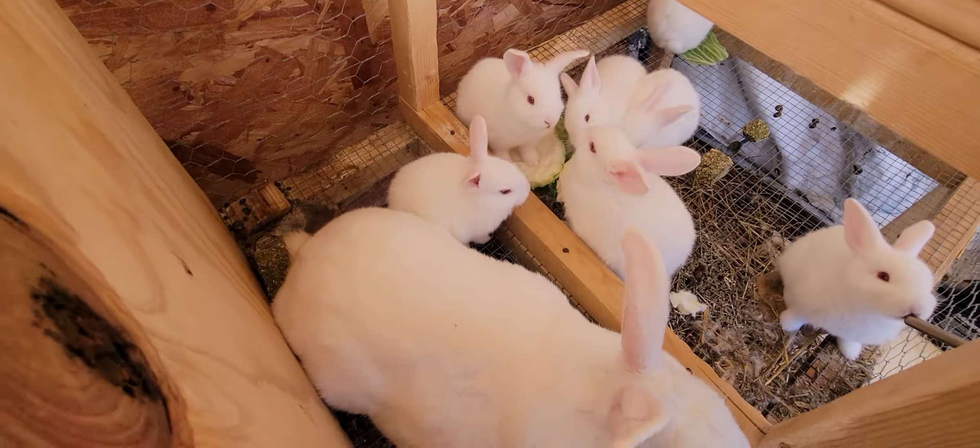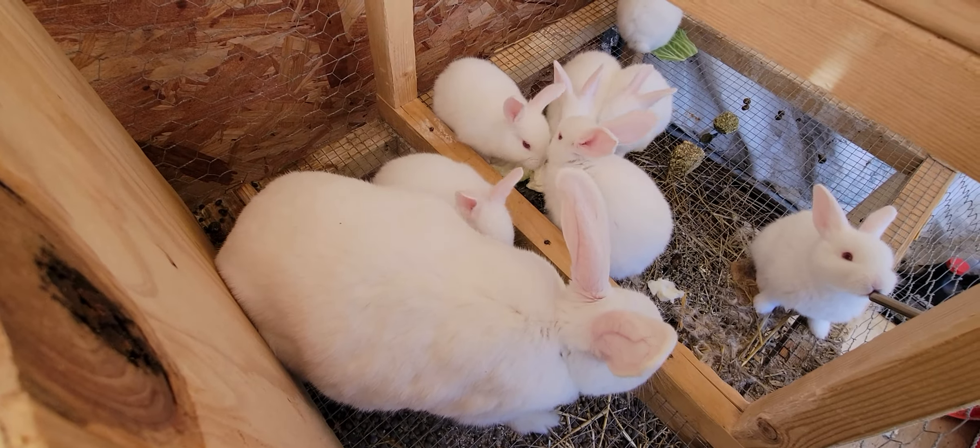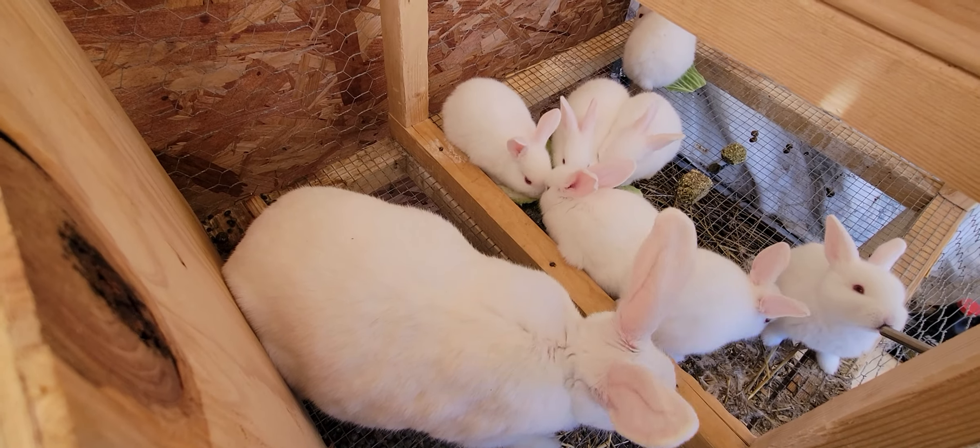Brenda from the Pop-Up Homestead just stopping in to say hi. Thought you'd want to see the update on the rabbits. Bye!